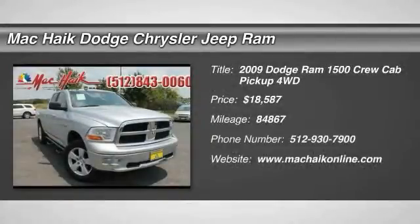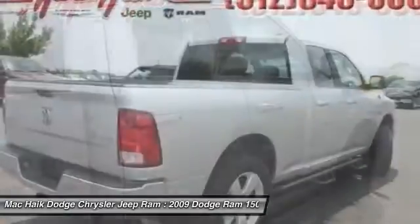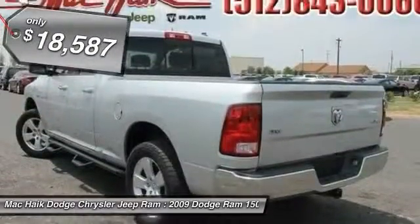The 2009 Ram Pickup 1500. The Ram 1500 is the most awarded Ram truck ever. Its exterior styling rethinks and outclasses every truck out there. Bred for strength and intelligence, the Ram 1500's towing and cargo hauling capabilities come naturally and is priced below $20,000.